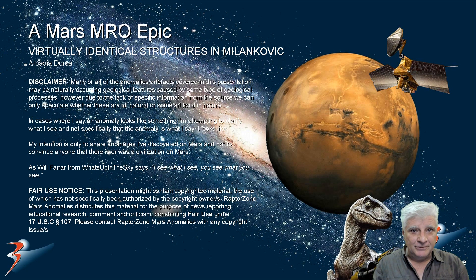Welcome back everyone, I hope you're all doing well. Thanks for tuning in and joining me for another Mars Anomalies feature. We're looking at anomalies I discovered at a new site in Milankovic, in a region called Arcadia Dorsa. This is in the northern mid-latitudes of Mars and I haven't found many anomalies in the northern mid-latitudes, so this is quite unusual folks.